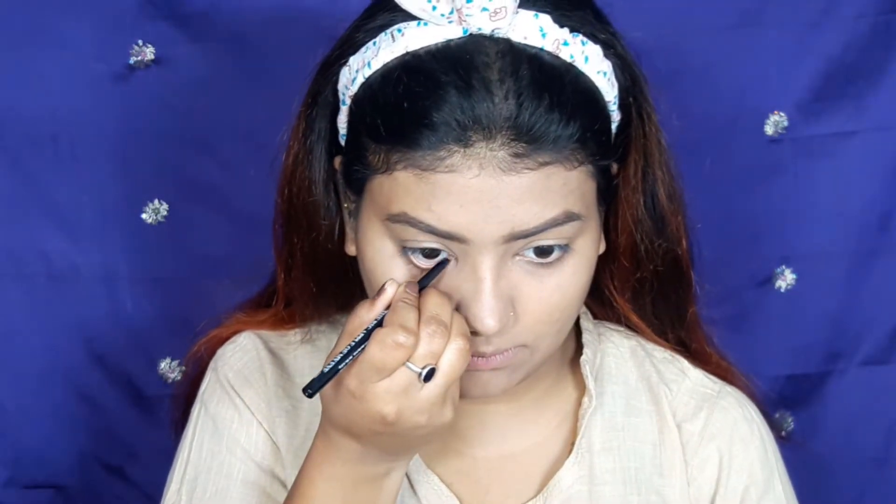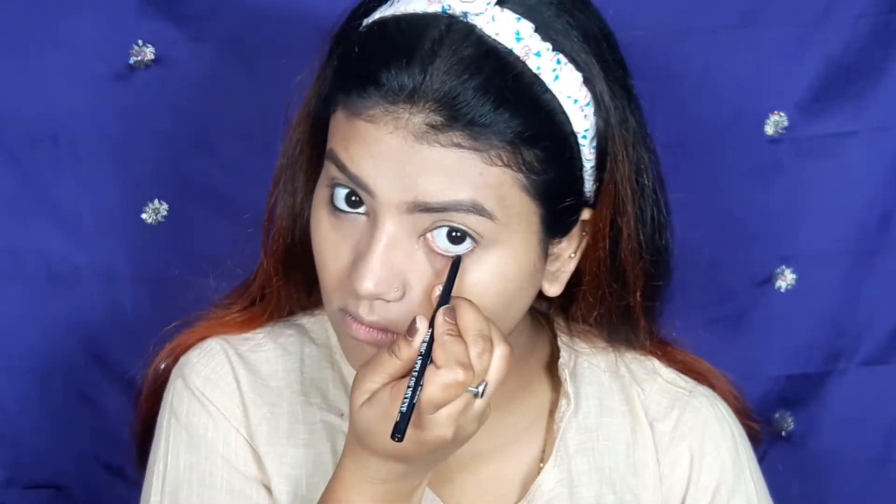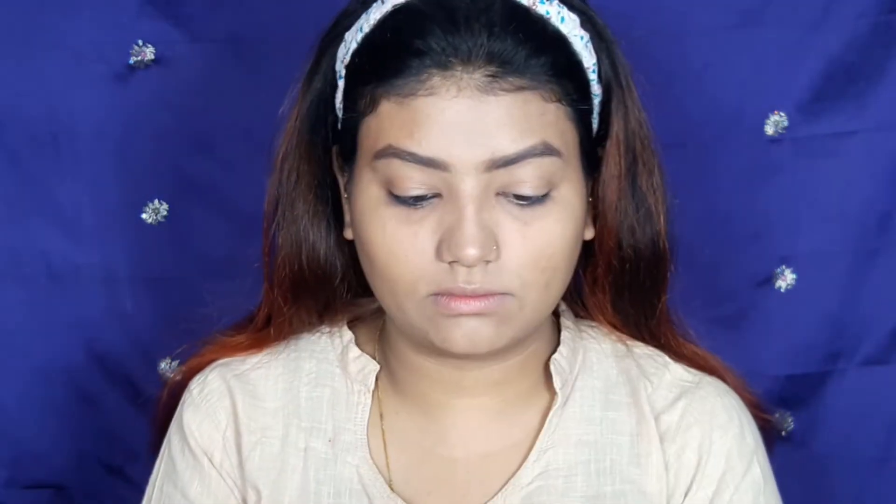Next is the star of the show — my favorite eyeliner. I also want to change my kajal eventually, but for now I am using this NYA kajal.